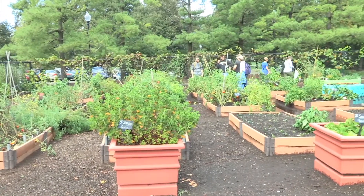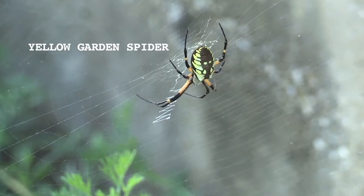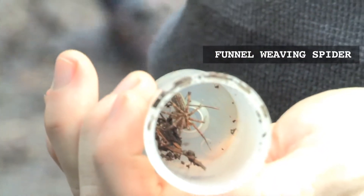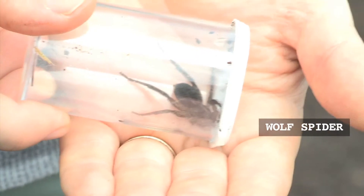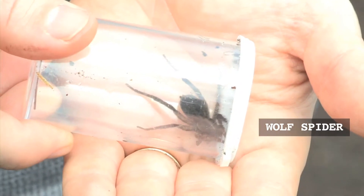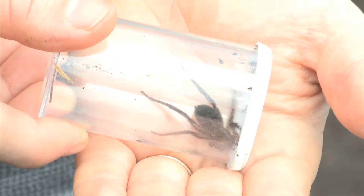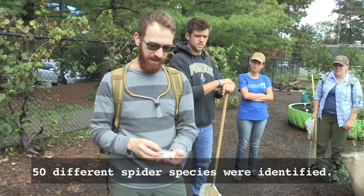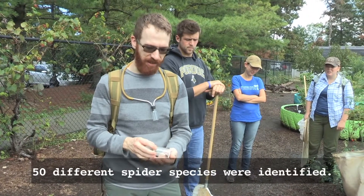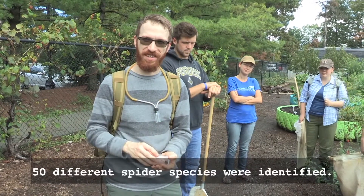Dr. Mark Milne from the University of Indianapolis specializes in spider taxonomy, ecology, and biodiversity within the state. This is a wolf spider specifically — the species is Tigrosa helluo. It's the largest wolf spider in Indiana. It was underneath a decaying log where they can find small prey items like collembolans, and they also feed on other spiders and all kinds of insects.